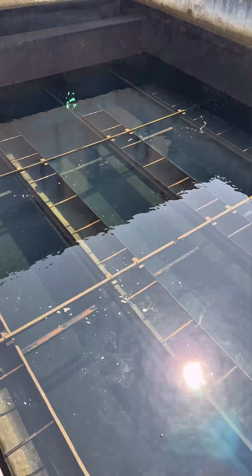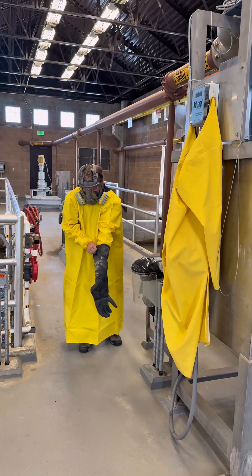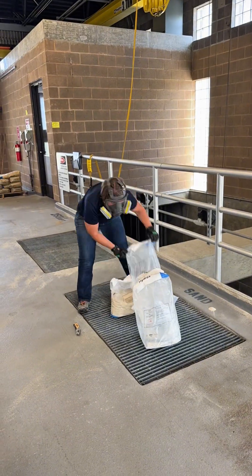The water coming back up through the filter right now is very pristine. In this building is where we add sand to our treatment process to help settle out all those floc particles much faster.